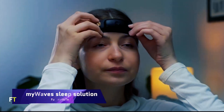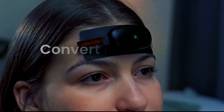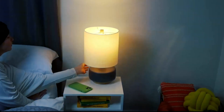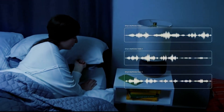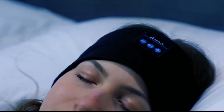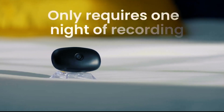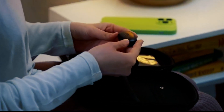The patented and proprietary algorithm MyWaves analyzes delta waves — the slowest and deepest brainwaves during sleep — and turns them into sleep pattern-matching sound sequences. Listening to your brain-generated noises helps you relax, fall asleep faster, and sleep deeper. Simply put a comfortable EEG gadget on your forehead before bed and connect it to your smartphone via Bluetooth. The device records brainwaves and sends them to the MyWaves app, which generates sound sequences and plays them through headphones or speakers.